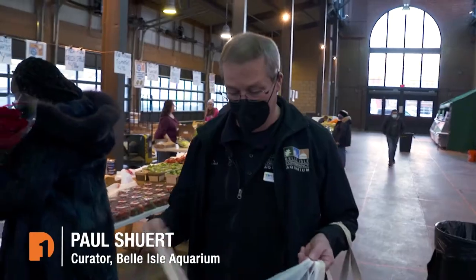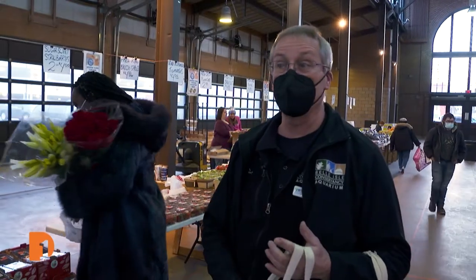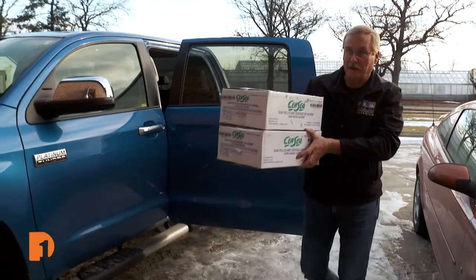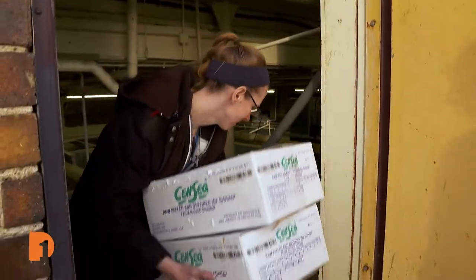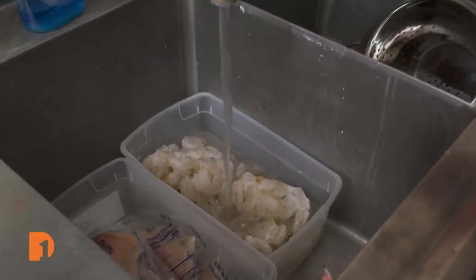We like to get fresh because it's better nutrition for them, so that's why we come to the market every Saturday. Once Paul is back at the aquarium, he and senior aquarist Amanda Murray unload the bags of produce along with boxes of fish, which also come from the market.